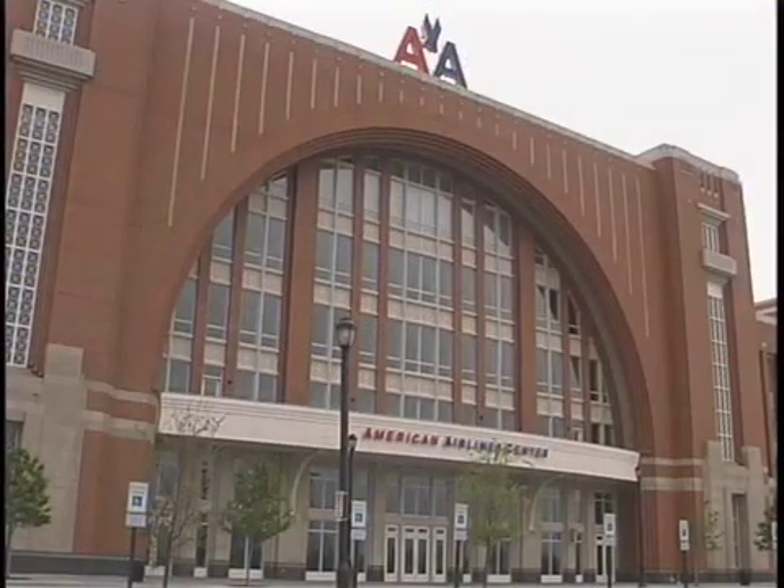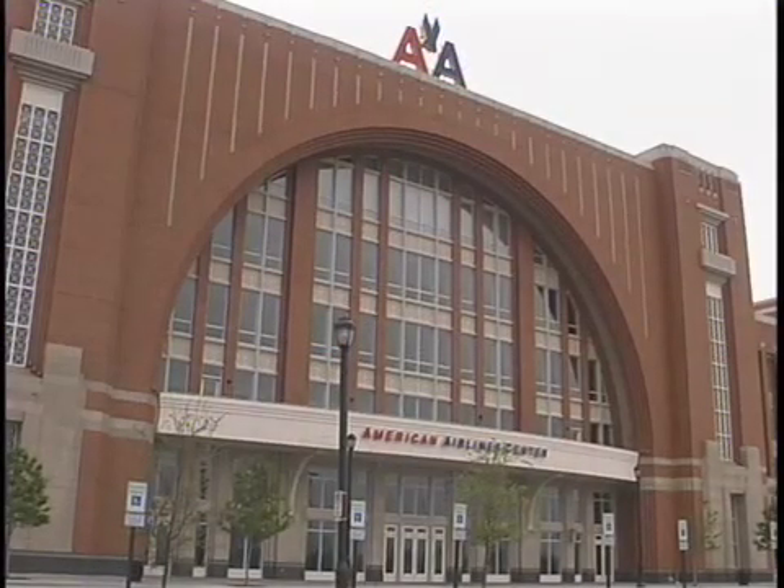Hi, I'm Devin Denny. Today we're at the American Airlines Center in Dallas, Texas. The American Airlines Center set many records when it first opened in July 2001, and one of those is that it is the single most advanced and expensive sports and entertainment venue in the United States, at an estimated cost of $420 million. This arena provides a host of resources to support a multitude of sports and entertainment events.